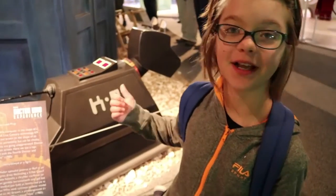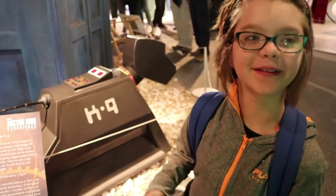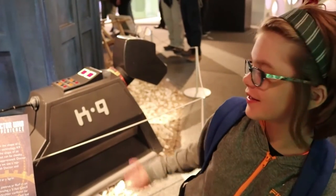Right behind me is the actual screen-used K9, all the way from 1977. I'm just super excited about it. It's such a cool place with so many really cool things to look at, and right here is the screen-used K9.